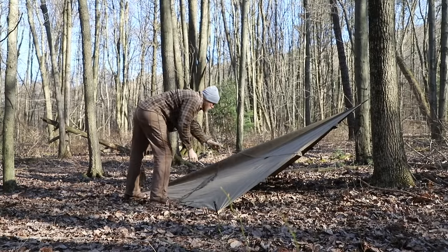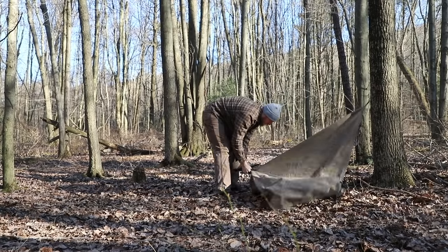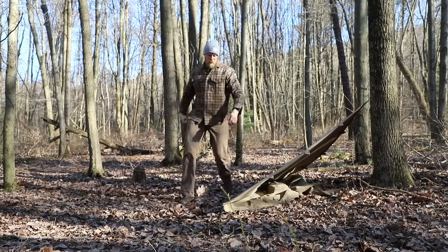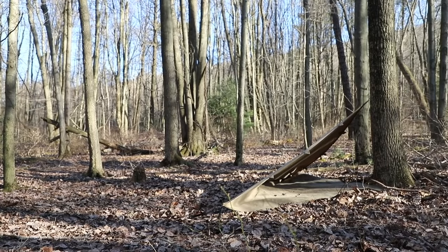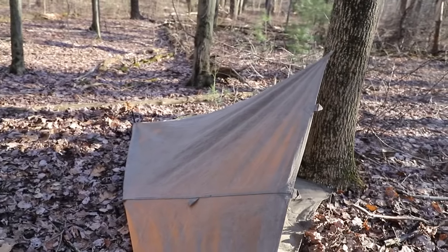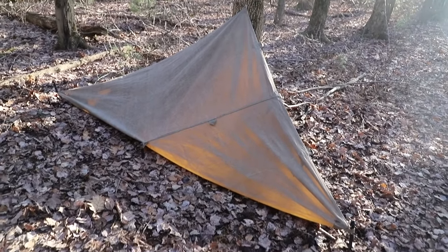The plow point diamond fold shelter is a variation of the plow point. This time, the user is going to use half of the tarp and fold it underneath itself. Once we tie one end of the shelter to a tree, we simply stake out the two ends, pulling the third end back inside itself. This gives the user a ground cloth to lie on or keep their gear off of damp ground. The downfall is that you lose some interior room, but the benefit is that you gain that ground cloth between you and the wet ground.